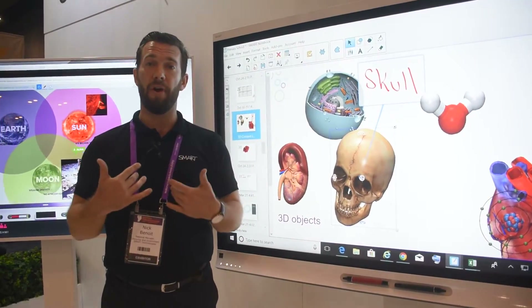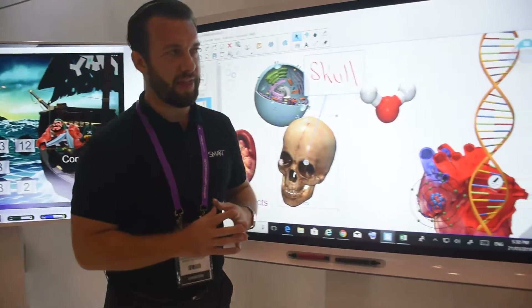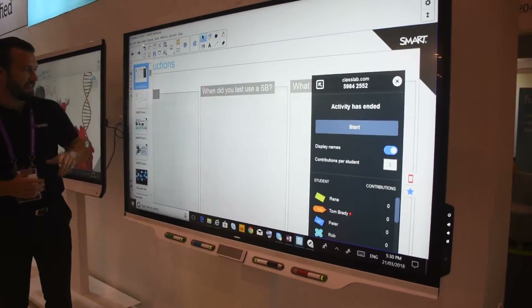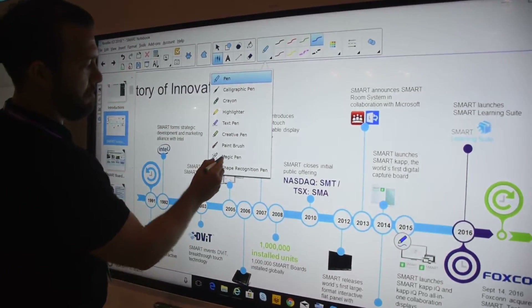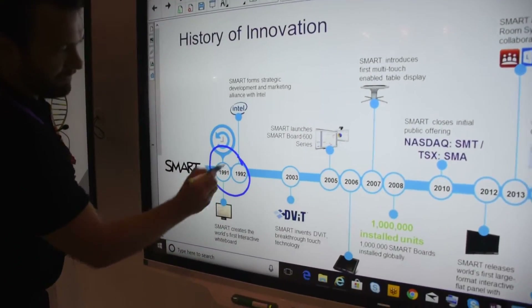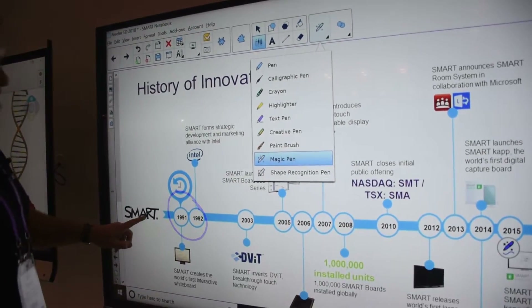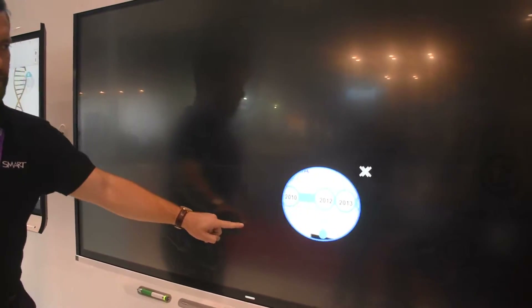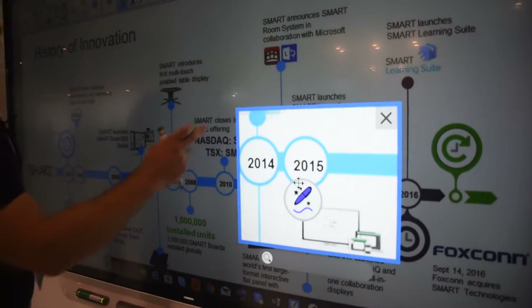What's really changed for Smart over the last year is not only the software but also the hardware. Let's move over to check out the 7000 series. We know you love the old favorites — things like the magic pen. We can pull up a spotlight and move through the progression of the hardware. Maybe we want to zoom in on the new 7000 — no problem, we have the ability to do that.